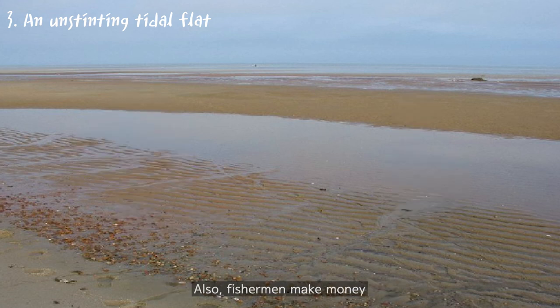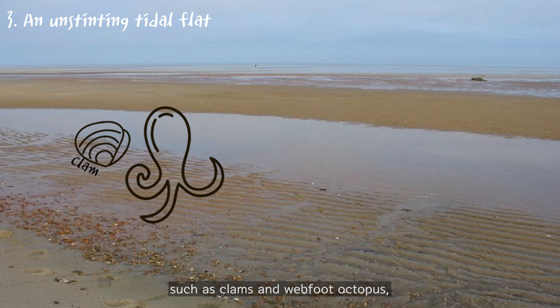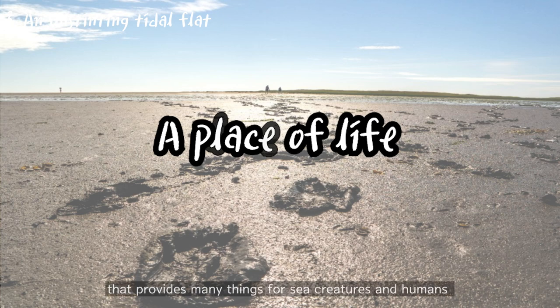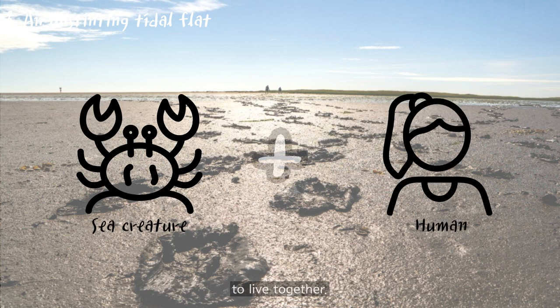Fishermen make money by catching sea creatures such as clams and web-foot octopus, and migratory birds rest and eat food here. In other words, the tidal flat is a place of life that provides many things for sea creatures and humans to live together.